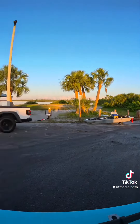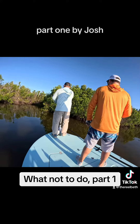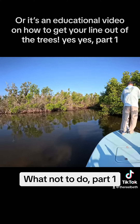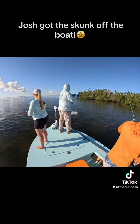He took all the shrimp. All right, so this is what not to do — part one, by Josh. Is this an educational video on how to get your lure out of the fish? Yes! Step one. Josh got the skunk!